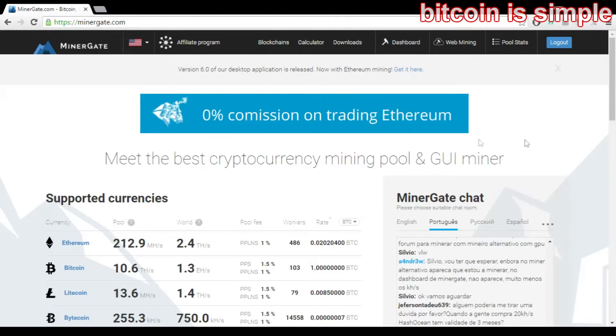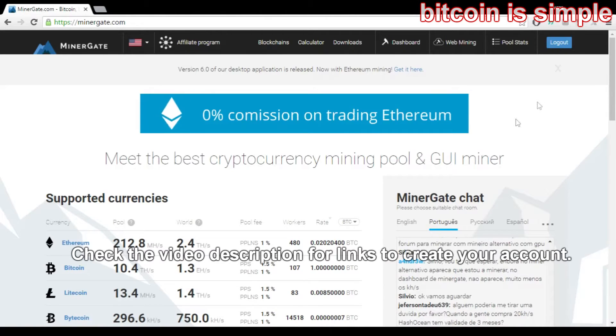Hello everyone and welcome to the new video for the channel Bitcoin is Simple. If you want to learn more about Bitcoin and cryptocurrencies, please subscribe. This is just a quick video to let you guys know that MinerGate now offers Ethereum mining.